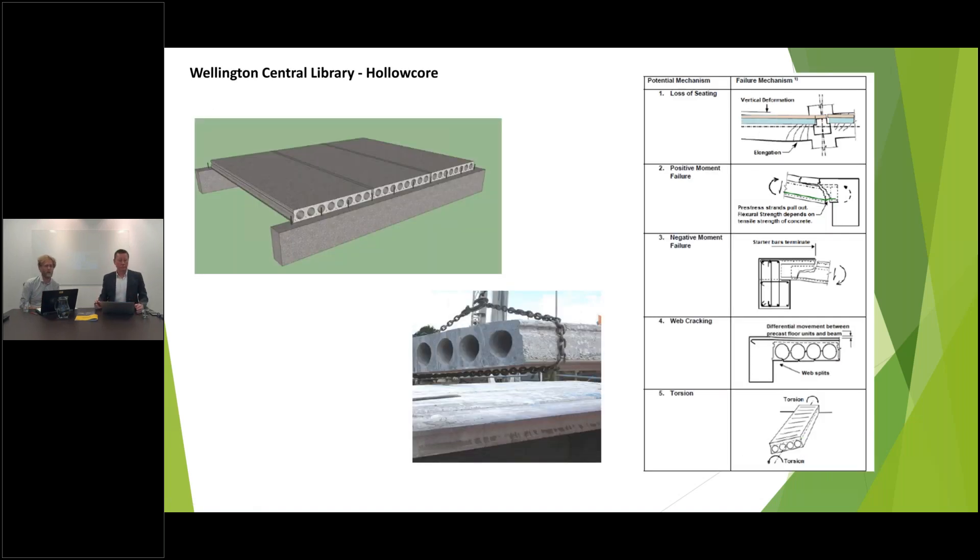Hollow core is a precast piece of concrete made off-site and brought to site, placed side by side as part of a flooring system, with concrete topping cast over the top. In the latest C5 guidelines that were released, we have always understood there's a potential seating issue for hollow core. But following the latest large earthquakes in New Zealand and research into this area, there are a number of ways that hollow core of this era is seen to be vulnerable to an earthquake — both in terms of losing seating and damage to the unit itself.